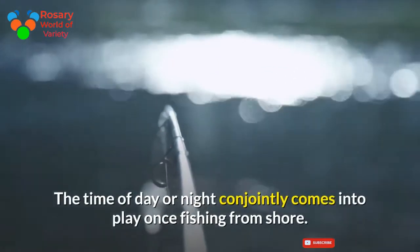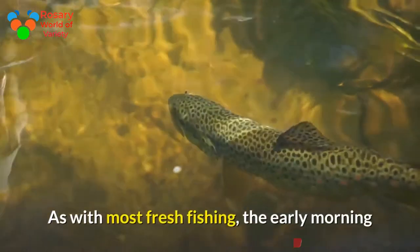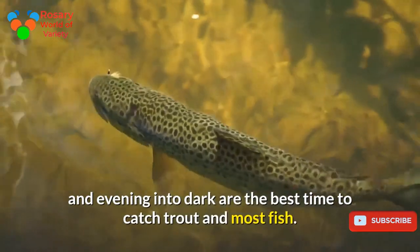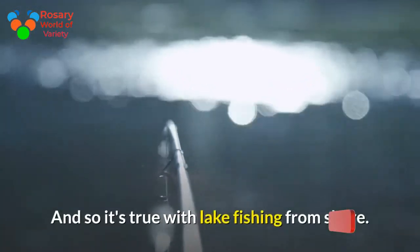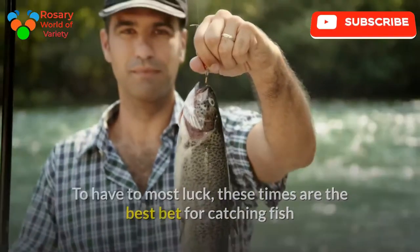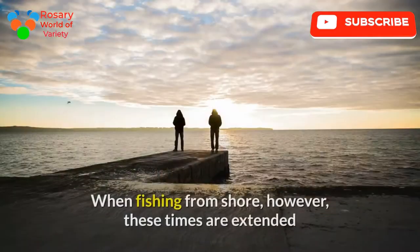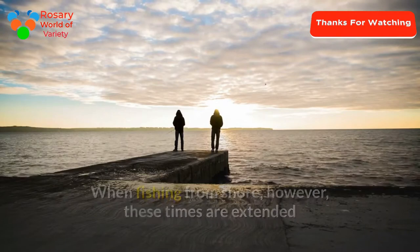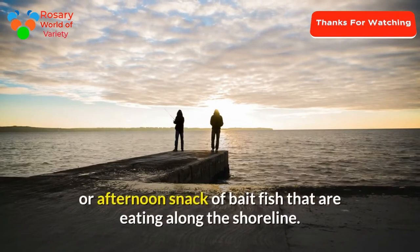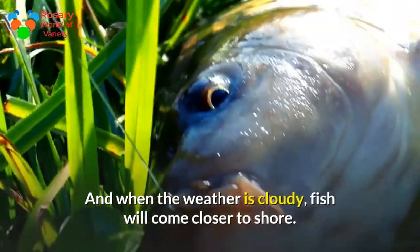The time of day or night also comes into play when fishing from shore. As with most freshwater fishing, early morning and evening into dark are the best times to catch trout. This holds true with lake fishing from shore as well — these are the best times because that is when fish feed the most and are the most active. When fishing from shore, these times are extended as some trout venture into shallower waters for a late morning or afternoon snack of bait fish feeding along the shoreline. When the weather is cloudy, fish will come closer to shore.